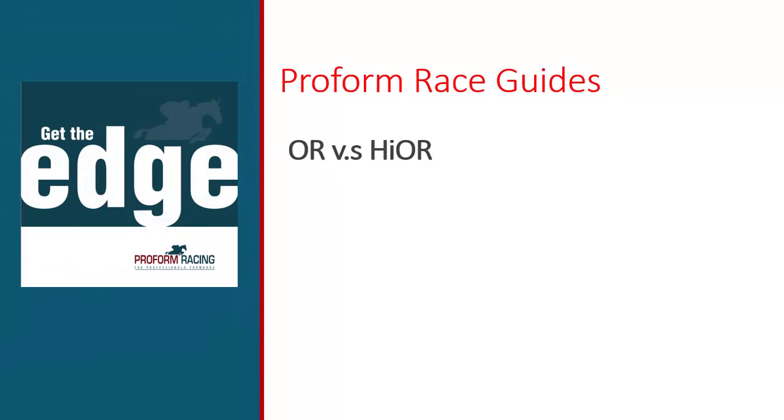There are many factors we need to consider when seeking to have a bet in a handicapped race, and one of these factors is the horse's handicap mark, i.e. the horse's official rating. If we can identify horses that are well handicapped, then effectively what we've found is potential winners in waiting. Let's see how we can use the proform race guides to show us which horses in the race are well handicapped.